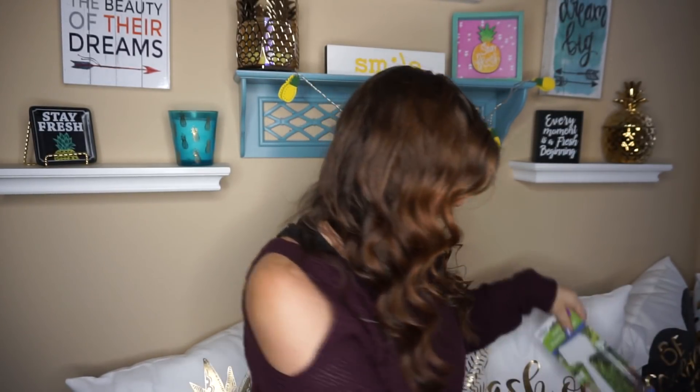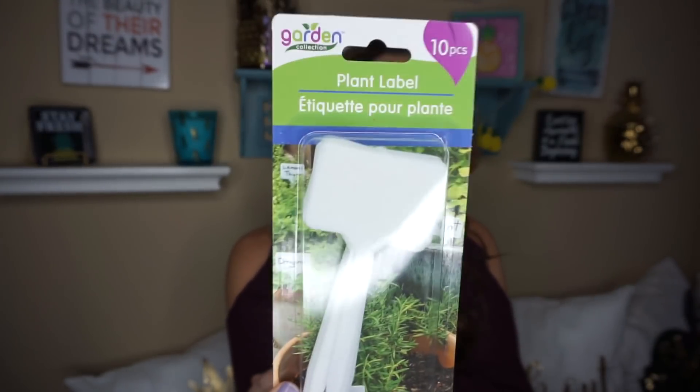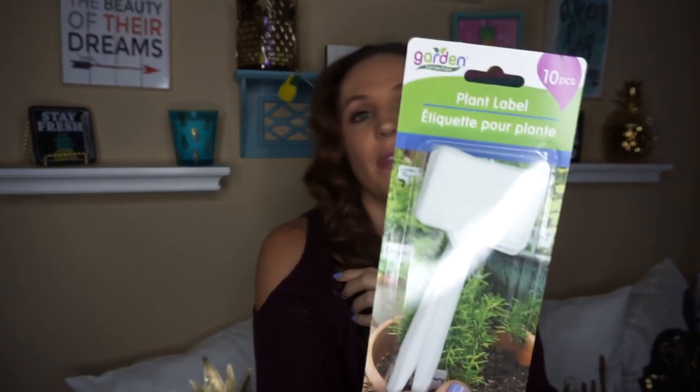They also had these plant labels with 10 stakes, and you can just write whatever you want on them. I picked up a few of these — we love to garden and I'm so excited for spring. Even though we just got into winter, all this stuff they're bringing out makes me want spring to be here.